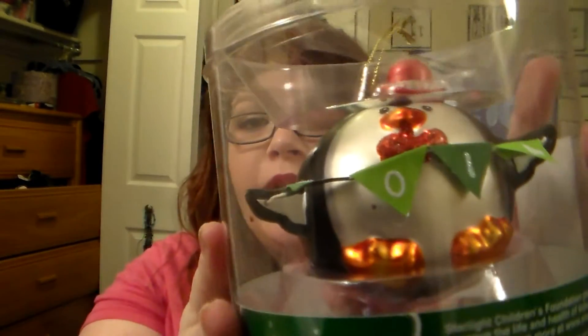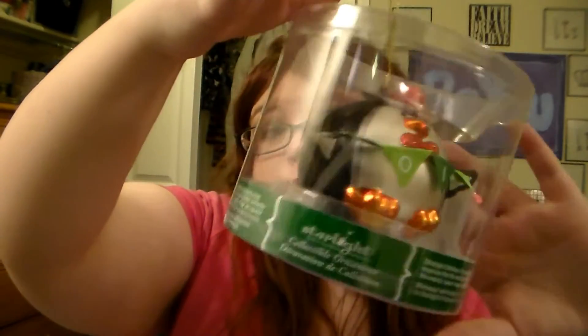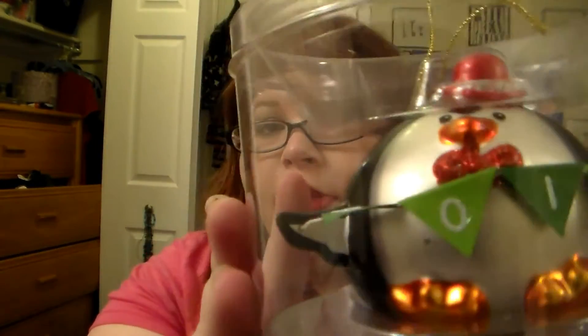Every year Jay and I get each other an ornament, so I'm getting him a penguin one that says 2014. It's just our tradition to get an ornament every year, except for last year because we weren't together on Christmas — we were broken up. But this year the tradition continues. This was at Michaels, it was 30% off, originally $8.99. It's just really cute. I always get him a penguin and he always gets me a cow because I love cows.